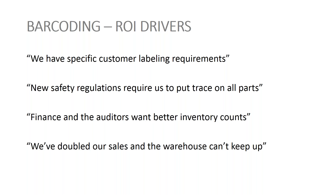Auditors and finance folks want better and more detailed inventory counts and improved accuracy. And sales: if your sales are growing 15 to 20% a year, you could very likely double sales in over three years. Does that mean you're going to have double the warehouse and double the inventory? Most people don't want that scenario. The question is how do you get more efficient with respect to your materials?